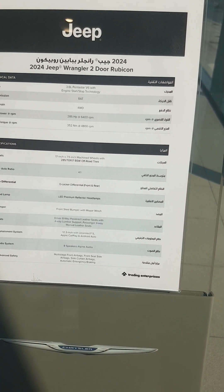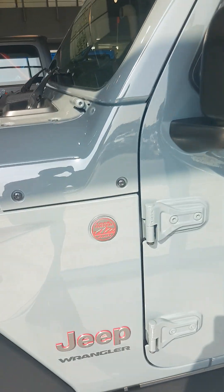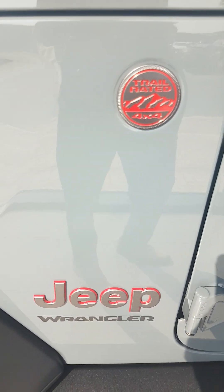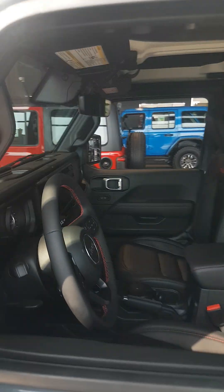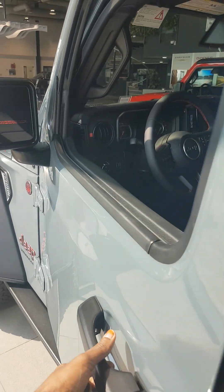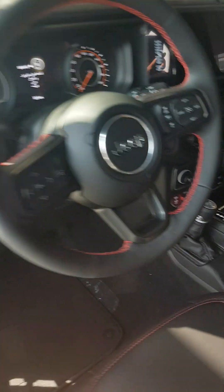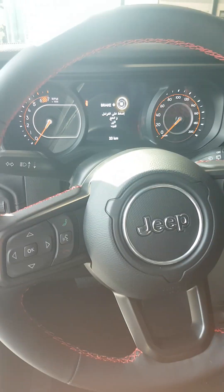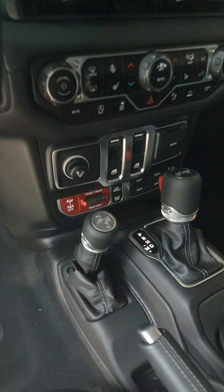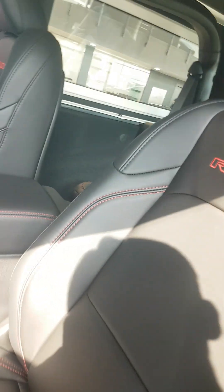This is the 4WD Rubicon — child-rated for mountain views. Look at the inside over here. This is the Jeep 4-door open. Look at the speakers over here on the Rubicon.